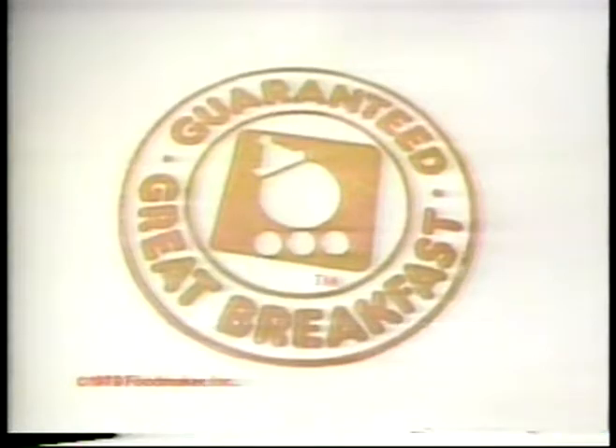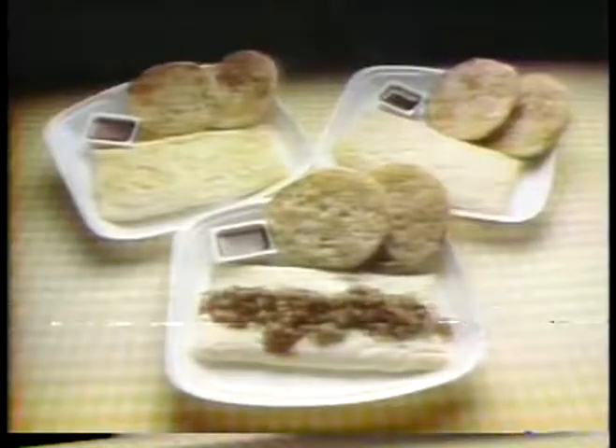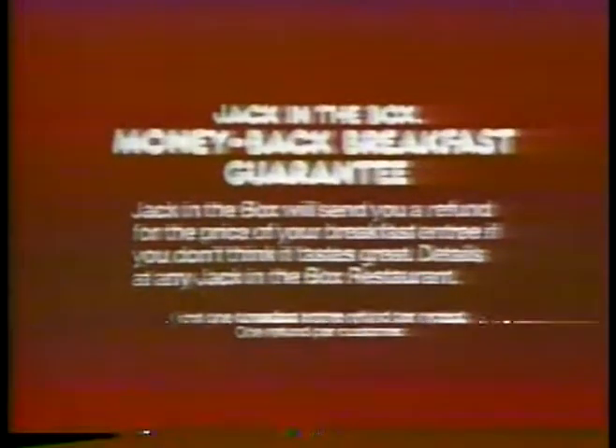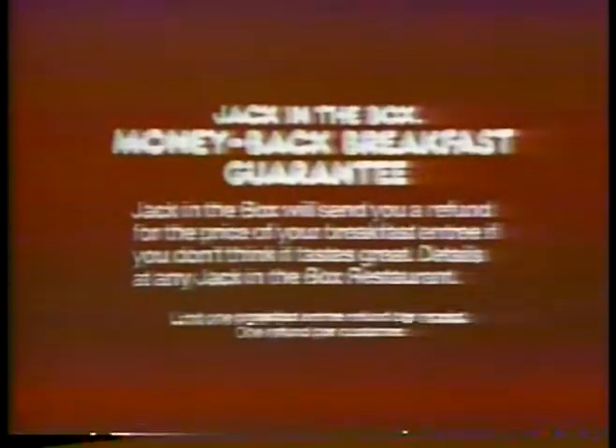Delicious, guaranteed omelette breakfasts. That's right — Jack in the Box restaurants are cooking up omelette breakfasts so good, they come with a money back guarantee. Fresh eggs folded into three different kinds of fluffy omelettes: Ranchero, ham and cheese, and double cheese. And if you don't think they taste great, we'll send you your money back. Details at any Jack in the Box.